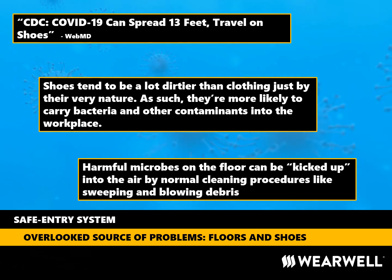Since the outbreak of COVID-19, it has been widely reported that shoes can be a vehicle of transmission for the virus. Furthermore, once the virus gets into a facility and on the floor, common practices like sweeping and using compressed air can force the virus up from the floor into the air where it can be deadly. But there are simple and relatively inexpensive measures businesses can take to help prevent harmful microbes from entering facilities on shoes. At Wearwell, we think of it as a three-step decontamination and sanitization process that we integrate into the safe entry system.